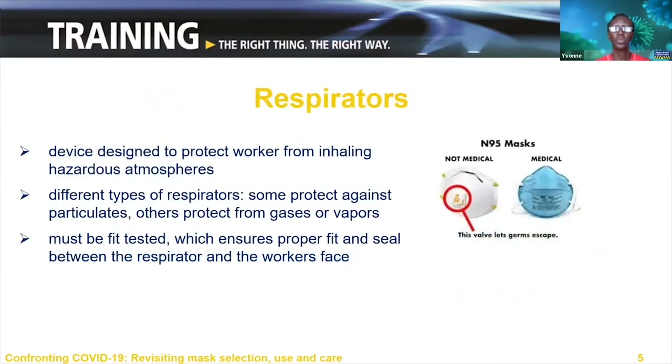There are different types of respirators. Some protect against inhalation of fumes, vapors and gases; others provide protection against inhalation of particulate matter such as dust and airborne microorganisms. In this webinar, we focus on respirators that provide protection against inhalation of airborne microorganisms. Respirators must be fit tested to ensure a proper fit and seal between the body of the respirator and the worker's face, which means there's no airflow around the mask. Respirators with valves should not be used for COVID-19 as they allow the virus to escape.